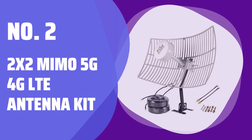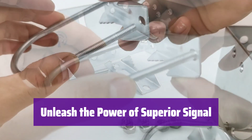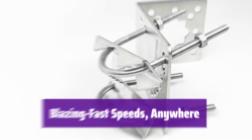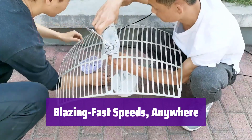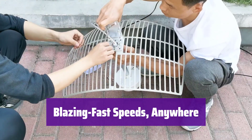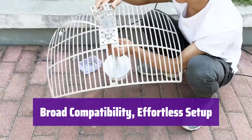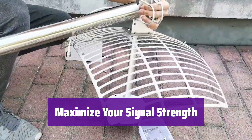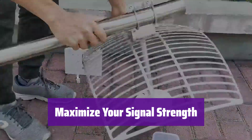Number 2: 2x2 MIMO 5G 4G LTE Antenna Kit. This high-gain antenna kit is designed to significantly boost your Wi-Fi and cellular signals, perfect for areas with weak coverage. It supports all major carriers and frequency bands, ensuring seamless connectivity worldwide. Experience faster downloads and smoother streaming no matter your location. It's compatible with a wide range of routers, modems, and signal boosters — simply plug it in and enjoy, no complicated settings required. With its directional design and impressive 30 dB gain, it targets cell towers precisely. Optimal placement is key for best results.